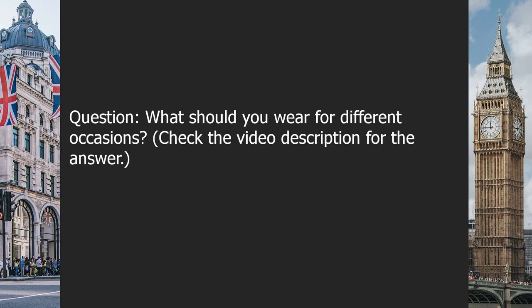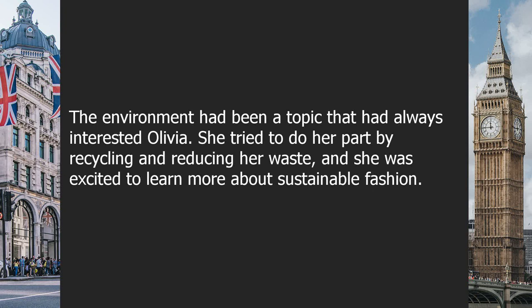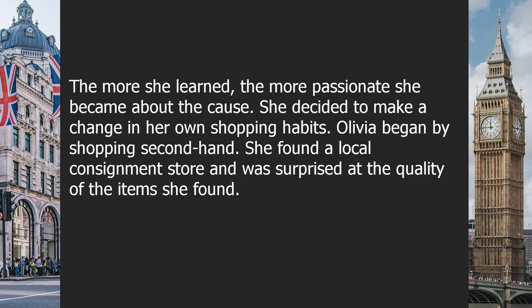Chapter nine: sustainable fashion. The environment had always interested Olivia. She tried to do her part by recycling and reducing waste, and was excited to learn about sustainable fashion. She had read about the negative impact the fashion industry had on the environment and was determined to make a change. Olivia spent hours reading articles and watching documentaries about ethical production and sustainable fashion. The more she learned, the more passionate she became, and she decided to change her shopping habits.